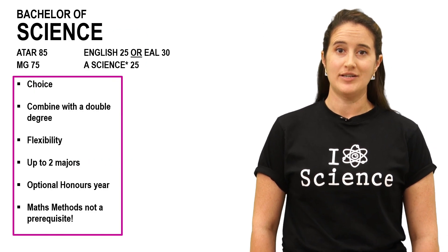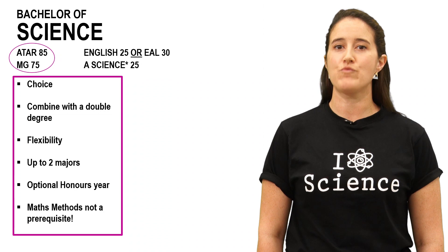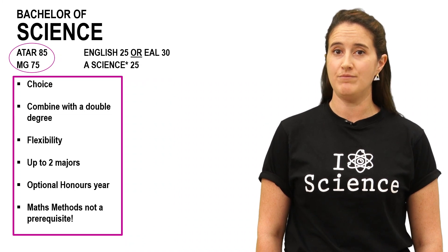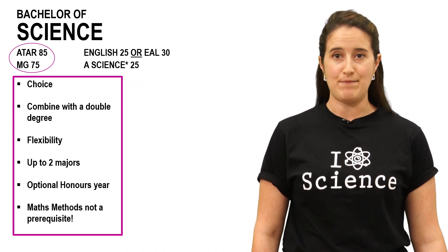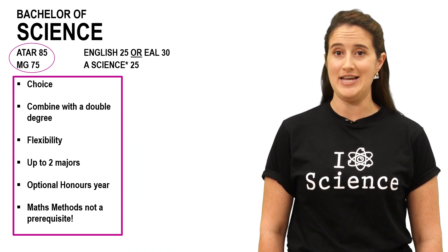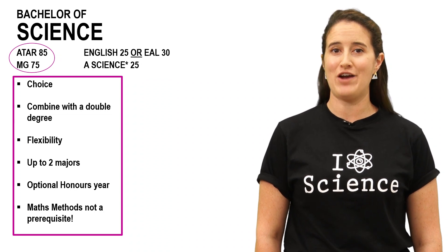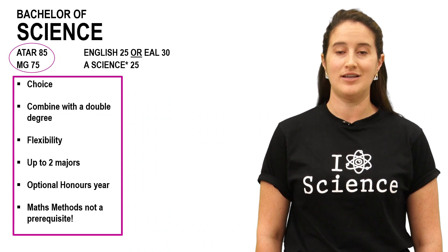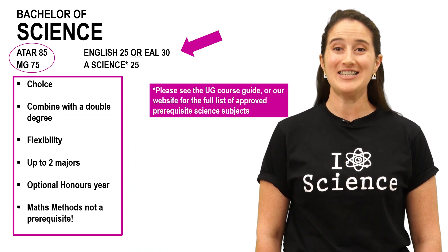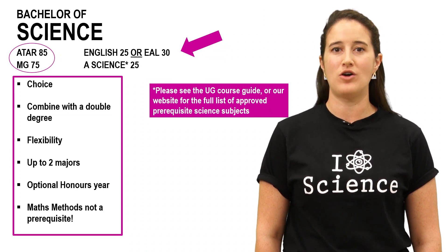When you're looking at uni courses, it's really important that you know what the entry requirements are. Some have ATAR, subject prerequisites or a range of criteria that you will need to meet in order to be eligible for entry. If you don't meet these criteria, you will not receive an offer. For example, for the Bachelor of Science at Monash, the ATAR requirement is 85, although this may change if you are eligible for SEAS — the Special Entry Access Scheme — or the Monash Guarantee. All scores listed are raw scores, not scaled scores.